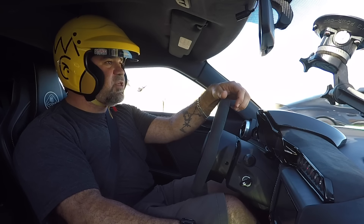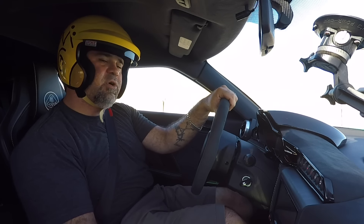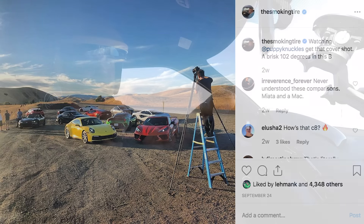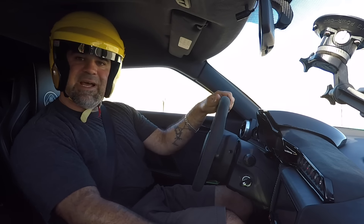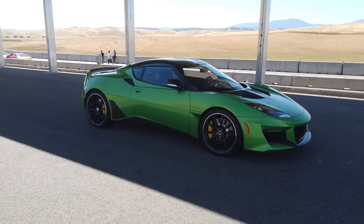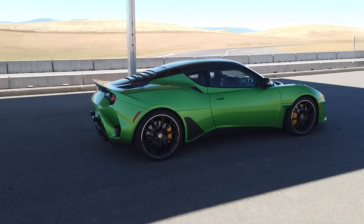What's up folks? Welcome to Thunder Hill West. This is going to be a very cool one. We're here for Road and Track Performance Car of the Year, and that means I'm going to drive a bunch of really dope cars on track. You may recognize this Lotus Evora GT because it's the same exact one I had in my video a couple months back.